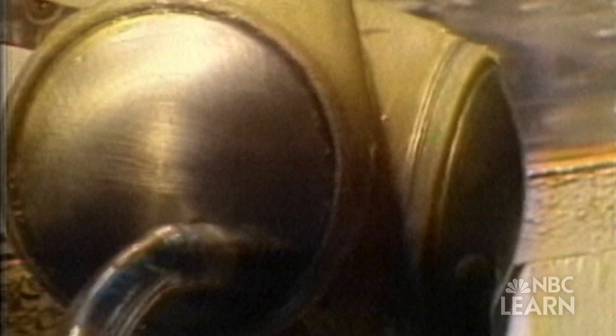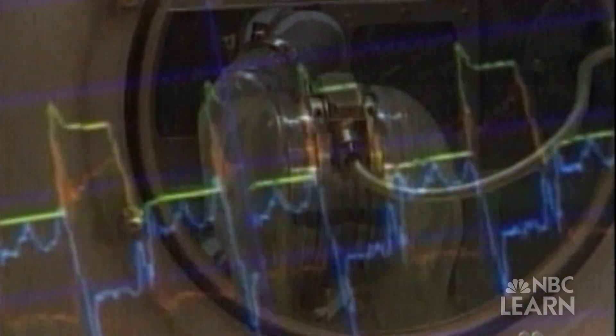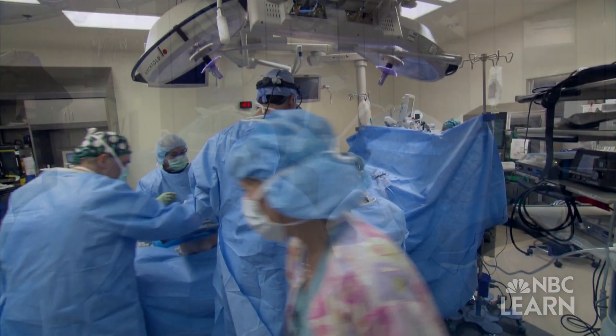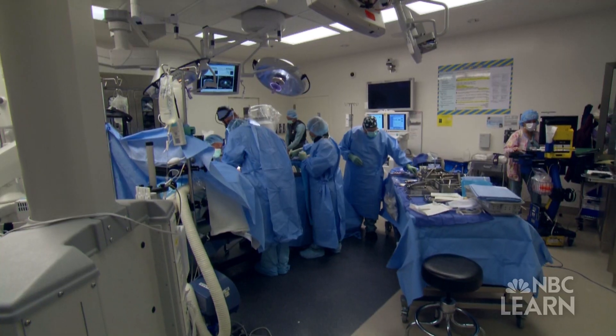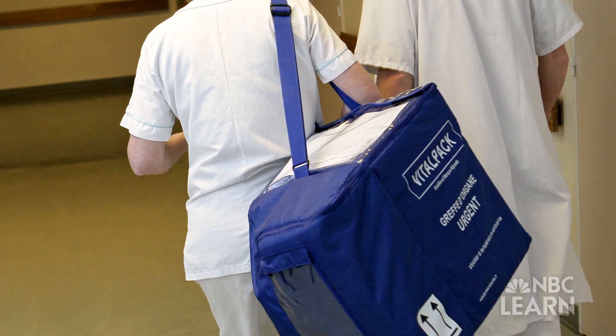Since the 1960s, artificial hearts have helped patients live longer. However, artificial hearts can cause blood to clot and are still a continuing problem. Heart transplants offer another option for patients, but there are a limited number of hearts available for donation every year.